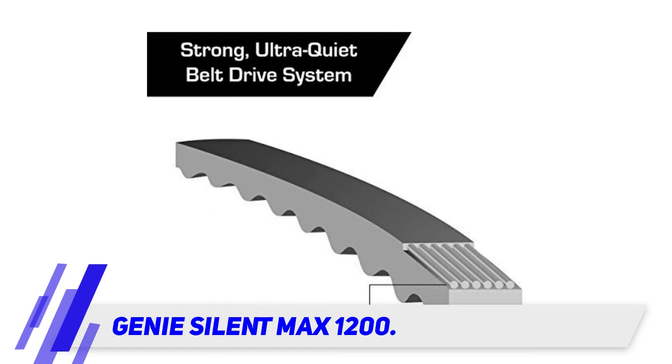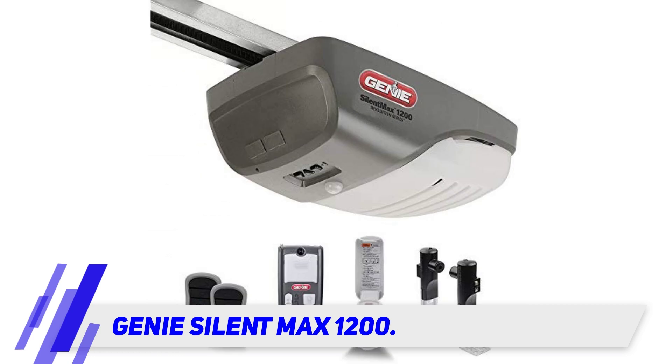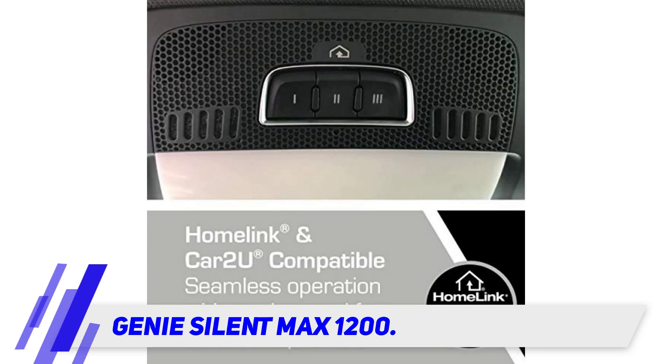It offers a higher dependability factor over the more conventional AC motors used by other manufacturers. The advanced lighting system is geared towards your safety, with a two-bulb system supporting up to two 100-watt bulbs (not included). The motion detector turns lights on automatically, preventing tripping or fumbling for light switches in the dark. Genie's IntelliCode rolling code system automatically produces a new code each time your garage door is opened.